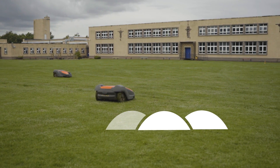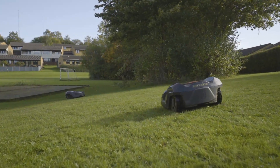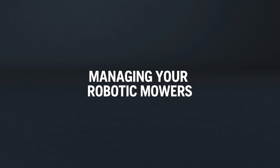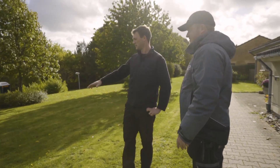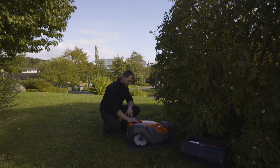Combining several mowers side by side enables cutting of very large areas. Your Husqvarna dealer provides expert advice, installation, and full service support of your Husqvarna robotic mowers.